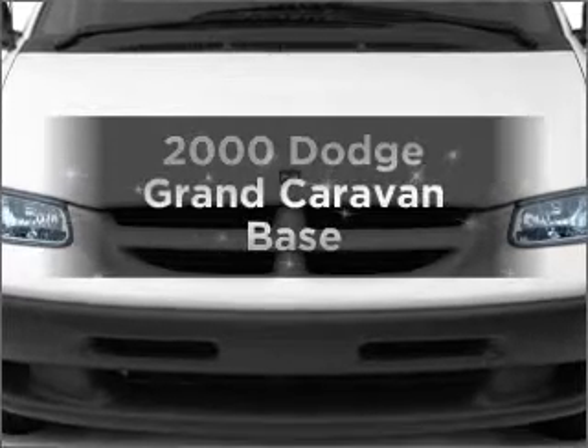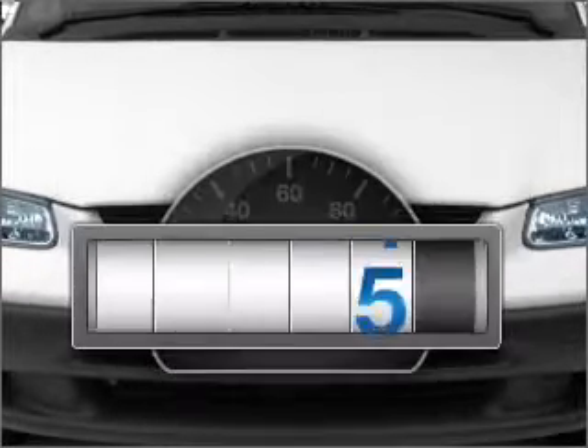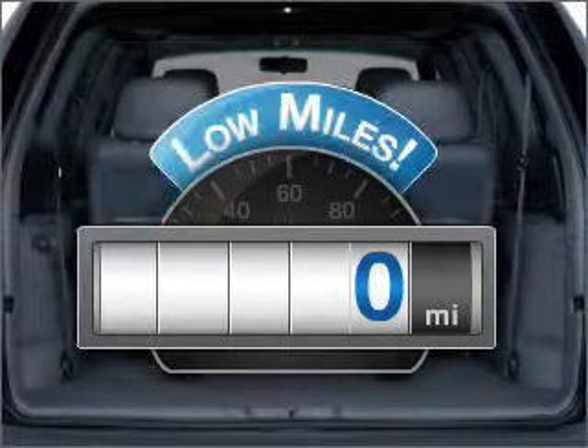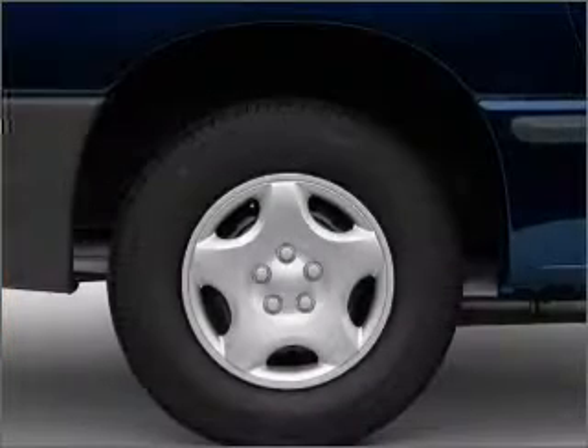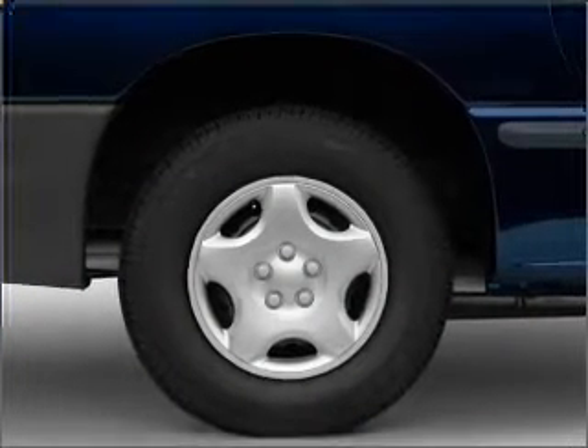Travel the roads in style and comfort in this great vehicle. Get more for your money with this vehicle that features low mileage and dependability. With a solid 6-cylinder engine connected to a smooth shifting automatic transmission.